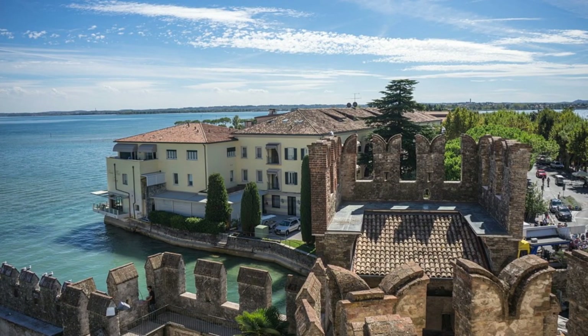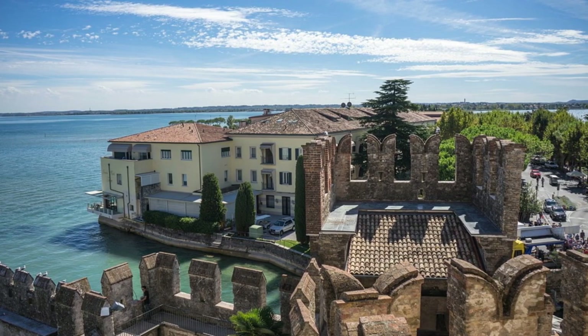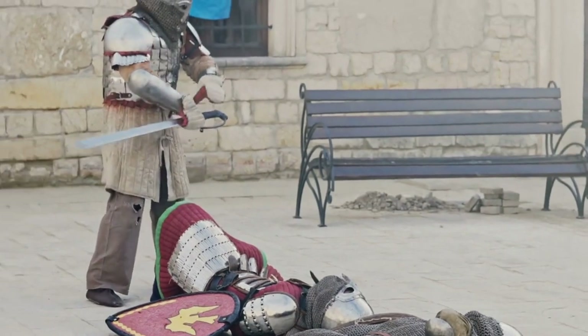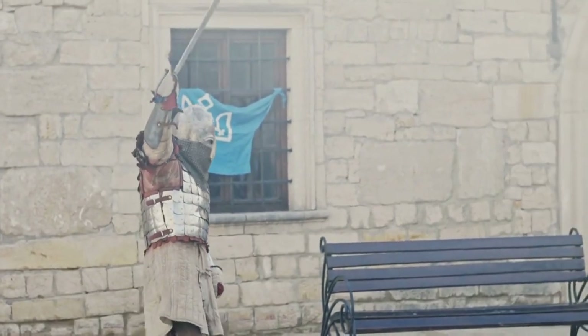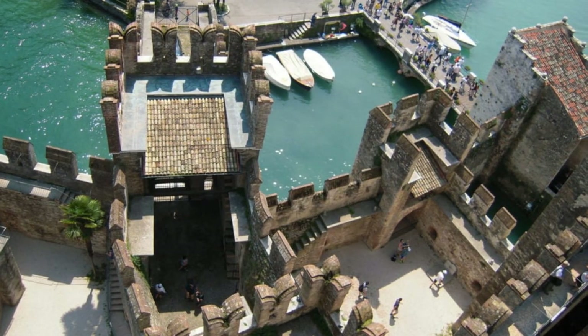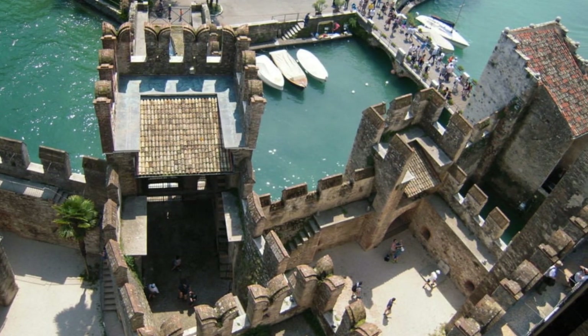Climbing the keep tower, one can enjoy a breathtaking panoramic view of Lake Garda, an unforgettable experience for anyone visiting this historic site. The thick walls and Ghibelline battlements of the Scaliger Castle tell stories of a time when knights, ladies and battles were part of daily life. Walking through the walls is like stepping back in time, transported to an era of heroes and legends, surrounded by a landscape of rare beauty.